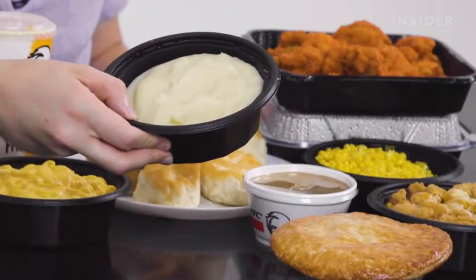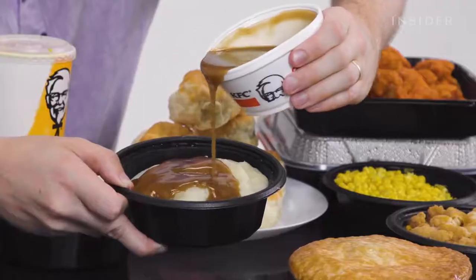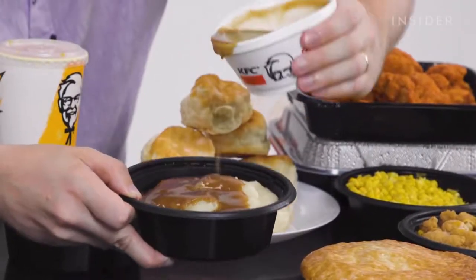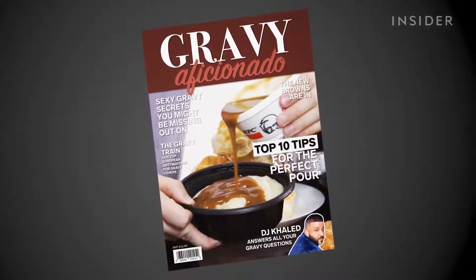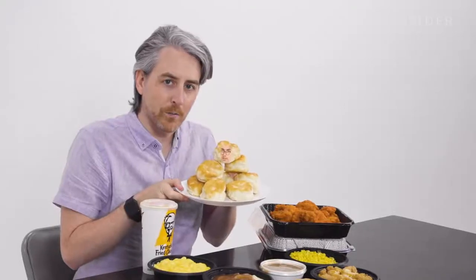We have some stuff on our KFC they can't get in the UK, and surprisingly, some things I thought were kind of paramount to the KFC menu. Mashed potatoes and gravy — this seems like something that has just always been part of KFC along with the chicken. Look at this mashed potatoes, it's a tub of mashed potatoes. Oh, yeah — put that on the cover of Gravy Aficionado magazine. Another thing you guys don't have: biscuits, or as you call them, scones.